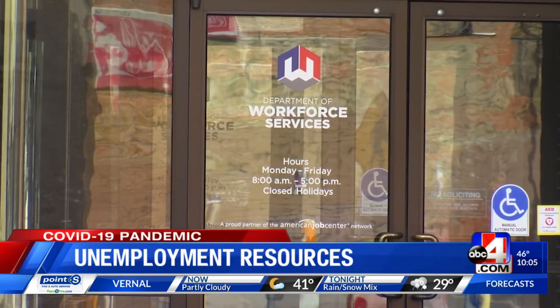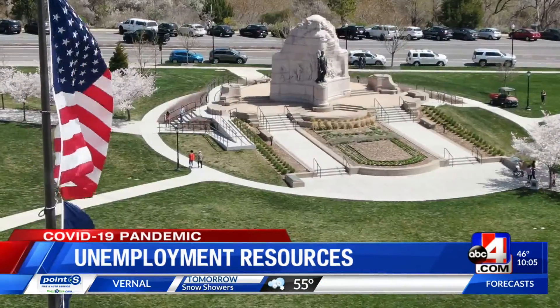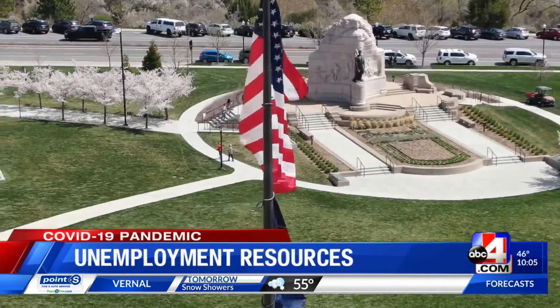For other assistance programs available throughout the Department of Workforce Services, go to our website, abc4.com. Reporting in Salt Lake City, I'm Brittany Johnson, ABC4 News.